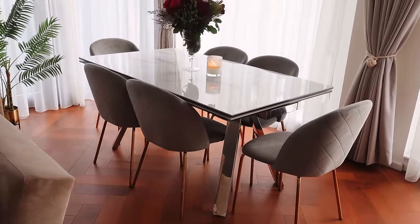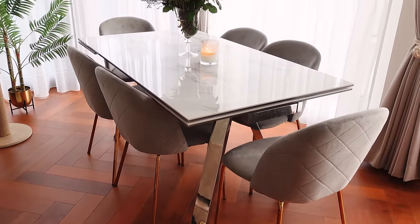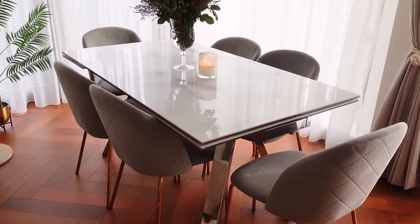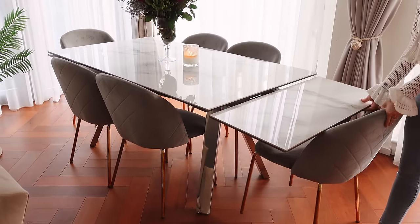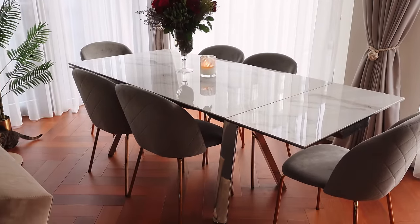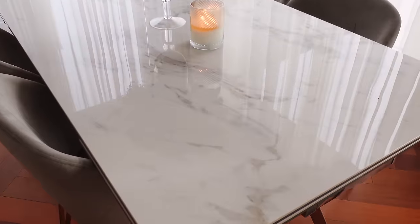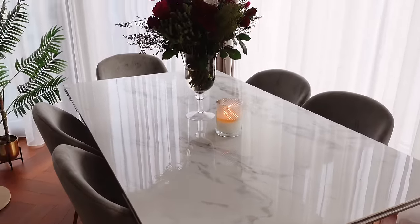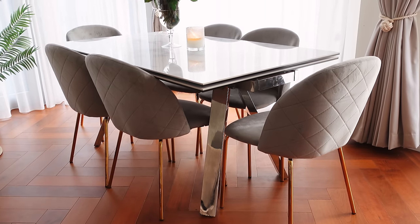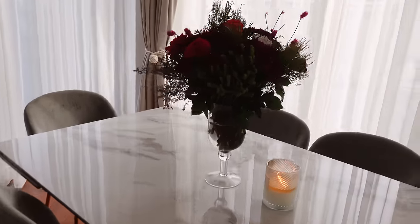Here we've got the dining area. I can't remember the name of the shop but I got this table at Staples Corner — it's amazing because it opens up from both sides and becomes a huge table, perfect for dinner parties and Christmas. It's a nice square table, very heavy with real marble. The chairs are from Amazon — they have gold legs and are velvet, so cats don't scratch them.